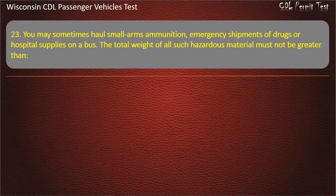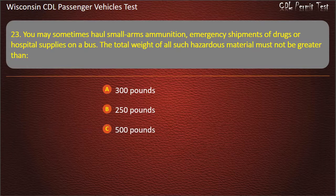Question 23: You may sometimes haul small arms ammunition, emergency shipments of drugs or hospital supplies on a bus. The total weight of all such hazardous material must not be greater than — 300 lbs; 250 lbs; 500 lbs; 100 lbs. Answer: 500 lbs.